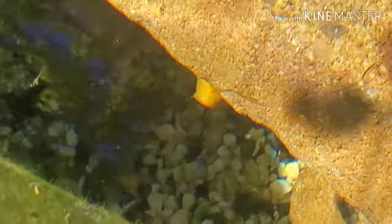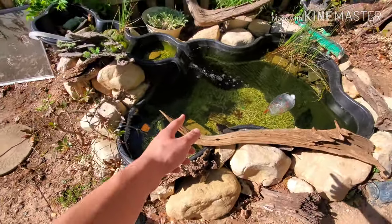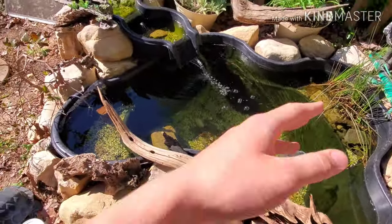You guys see that little tiny face right there? That is actually the face of a goldfish — that is my all-white one. He sits right in there a lot of the time, but we're going to be adding these guys, so hopefully they entice him to come out more and make him want to eat more.